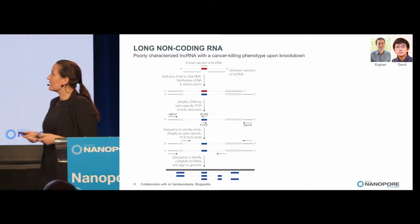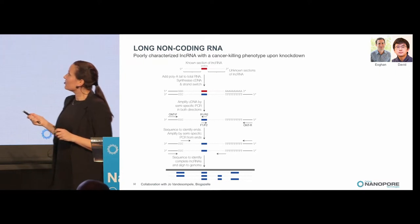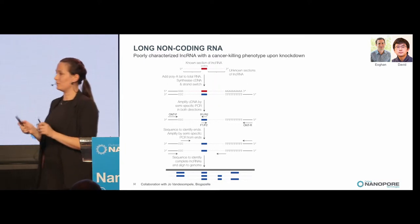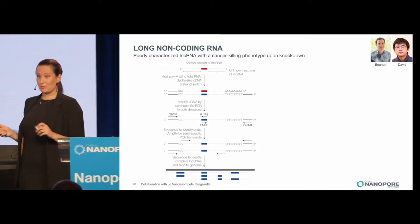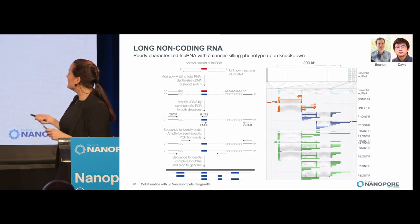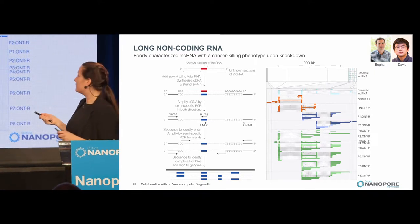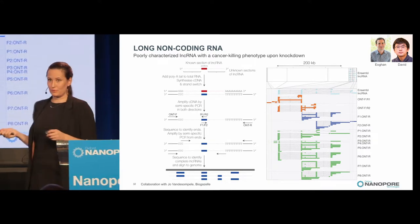We also looked at long non-coding RNA, collaborating with BioGnosys, who had found a long non-coding RNA with a cancer-killing phenotype but only knew a little bit of the sequence in the middle. We designed a series of semi-specific PCRs to characterize the 5-prime and 3-prime ends. The results gave us many different isoforms, covering exons not present in the reference, and isoforms not previously found. All results are supported by at least five reads.